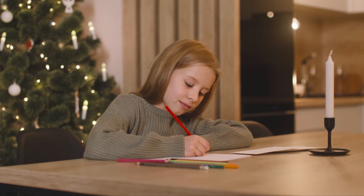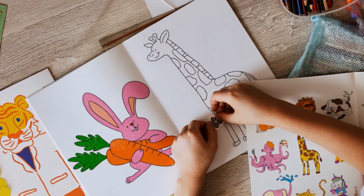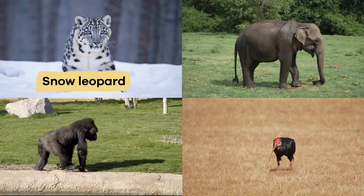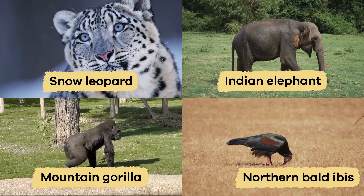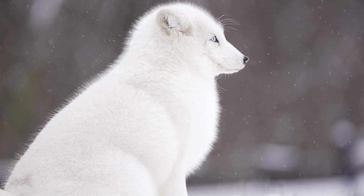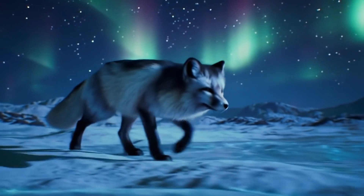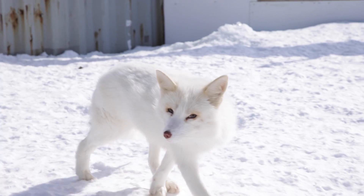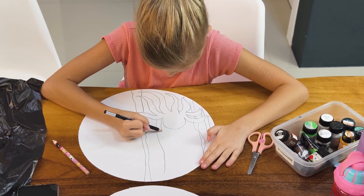Now it is your turn. Come up with a unique adaptation that could help an animal survive. Pick any endangered species, like a snow leopard, mountain gorilla, Indian elephant, northern bald ibis, a kakapo, or another animal of your choice. Give your animal a new behavior, unique ability, or a physical feature to help it defend, survive, and thrive. Be creative and have fun.